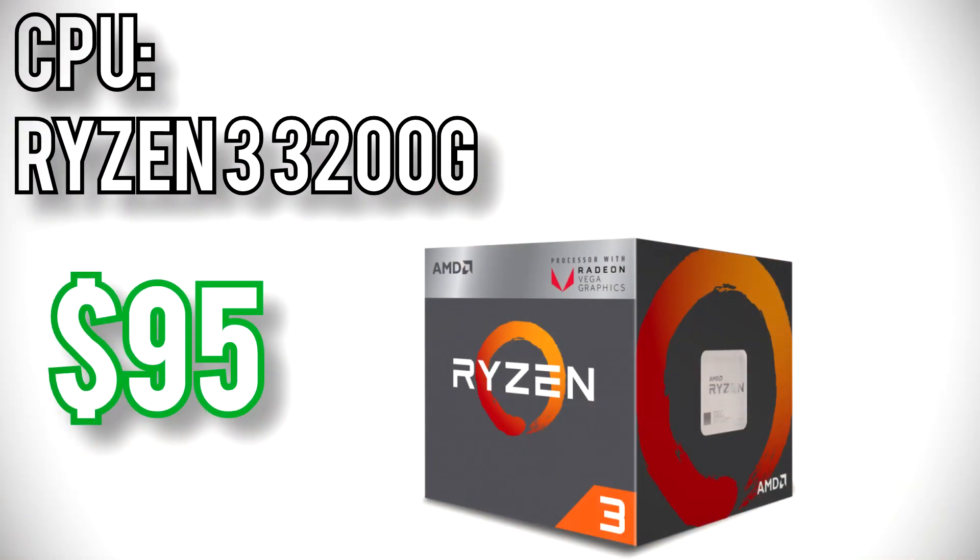For the CPU, I went with a Ryzen 3 3200G for $95. This is just about the cheapest CPU with integrated graphics that can handle esports and basic gaming at low resolutions and minimal quality presets. It's a 4-core processor with a max boost clock of 4GHz, so it has very reasonable computing performance for an entry-level PC. The most important factor here though is price — there simply aren't any other CPU and GPU combinations available for less than $100 like this one.